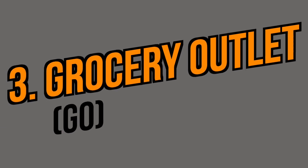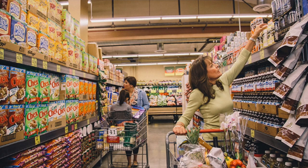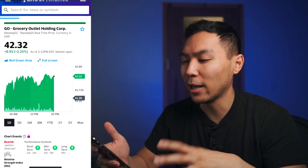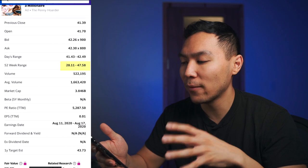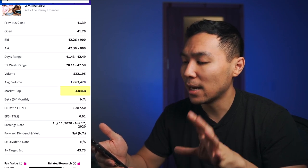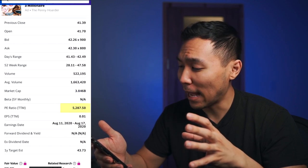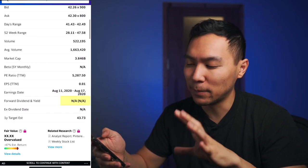The third company is Grocery Outlet Holding Corp, ticker symbol GO. Grocery Outlet owns and operates a chain of grocery stores in the United States — as of December 28, 2019, it had around 374 stores. GO is currently trading around $42.32. The 52-week range is from $28 all the way up to $47 — almost doubled in price within the last year. Average volume is around 1.6 million shares per day. Market cap is $3.8 billion. The PE ratio appears to be about 5,287, which seems unusually high. No dividends for this stock unfortunately.